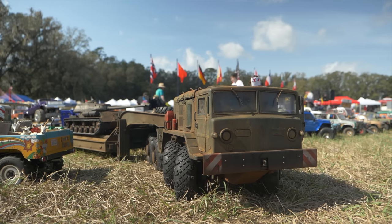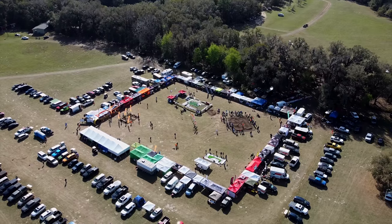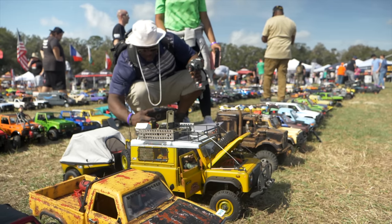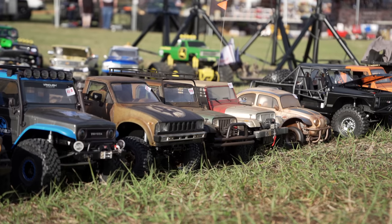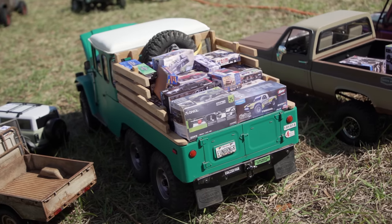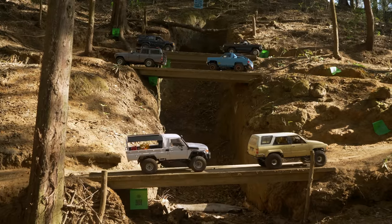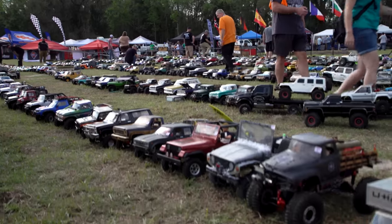USTE is the ultimate tiny truck RC modeling event of all time. Everything you could possibly want in the scale world is here today. We're known by everybody unless you live under a rock. The acronym USTE stands for the Ultimate Scale Truck Expo.